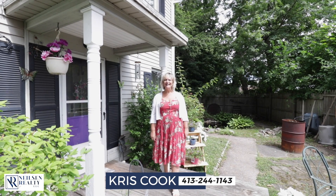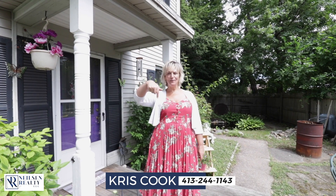So what did you think? If you have any questions on this listing or any other listing, call me at the number below. As always, Chris Cook cares for you.